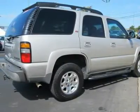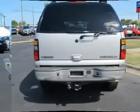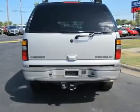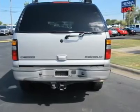Driver vanity mirror, passenger vanity mirror, driver illuminated vanity mirror, passenger illuminated visor mirror, driver airbag, passenger airbag, passenger airbag sensor.